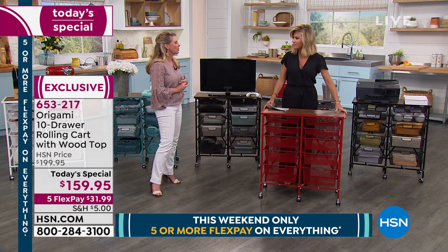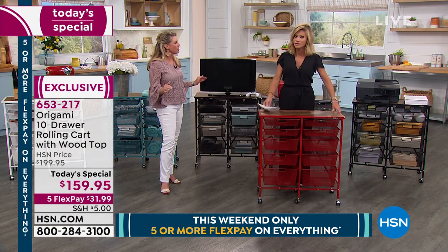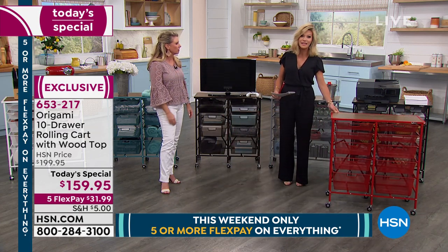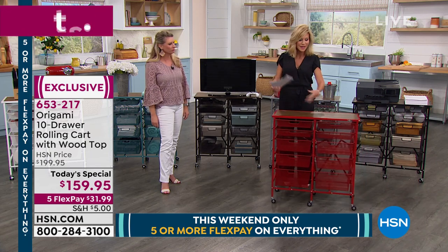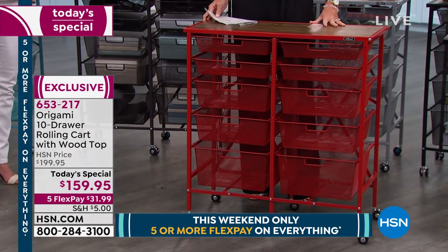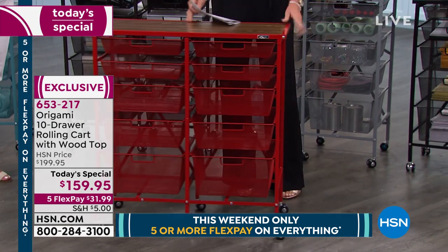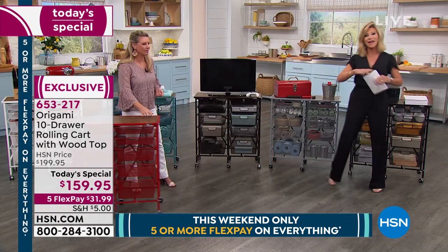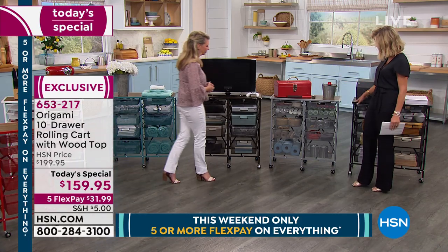Do you know how frustrating it is when you have to move and all the furniture you put together has to stay or be disassembled? Remember, this goes with you. Here are the color updates: the red, the black right behind me — perfect for an office. They all have that oak top for a beautiful wood finish. This is our platinum, and we talk about powder coated steel — it's an actual process done with magnets where the finish is chemically adhered to the metal.